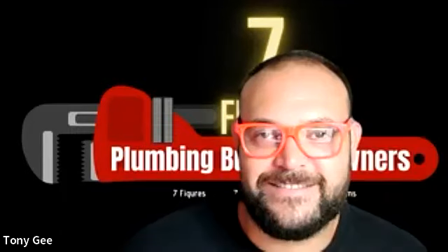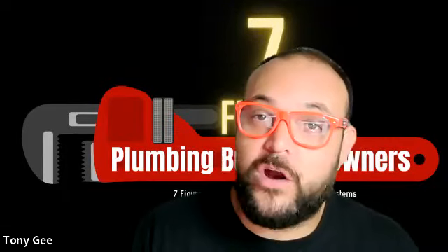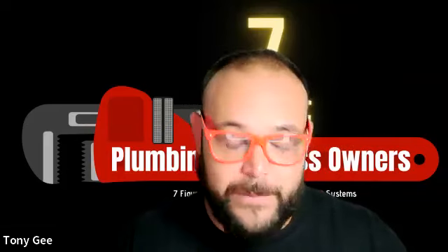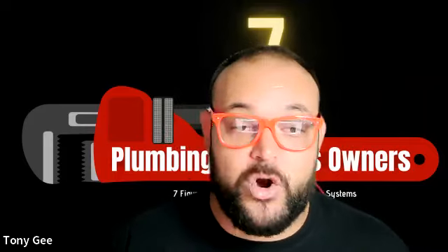Hey, what's up plumbing business owners. In this short video you are going to learn how to add fifty thousand dollars a month to your sales. This is perfect if you do plumbing residential servicing and repair — it's not meant for new construction.